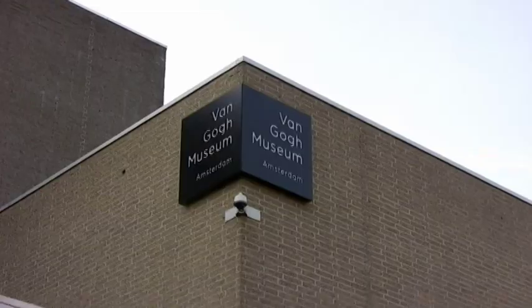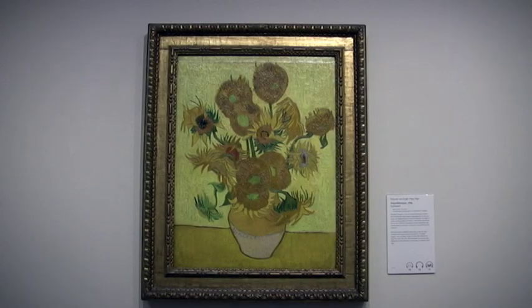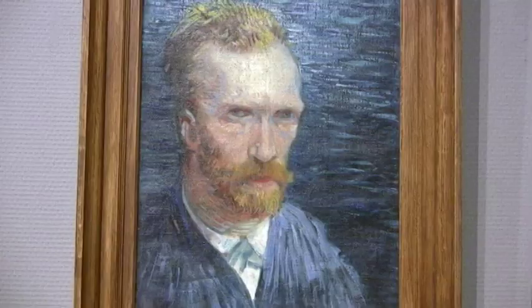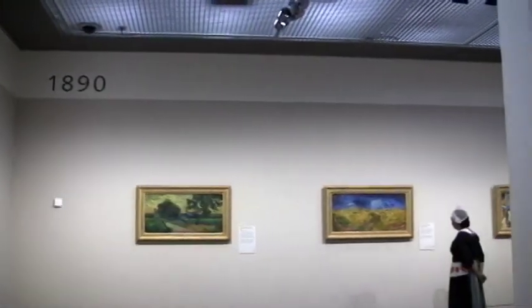Right behind the Rijksmuseum is another museum devoted entirely to that other really famous Dutch painter — what's his name? That's right, Van Gogh. The Van Gogh Museum has hundreds of paintings by Van Gogh. There are self-portraits and sunflowers, self-portraits and The Bedroom at Arles, self-portraits, irises, self-portraits, and even lots more. Alrighty, let's Van Gogh!